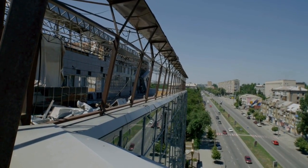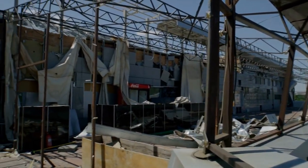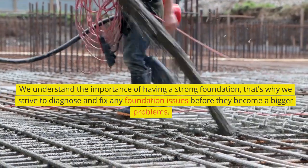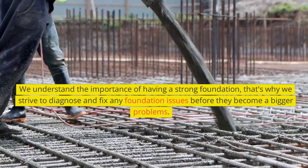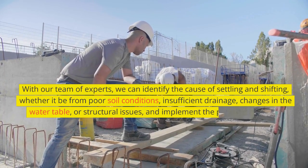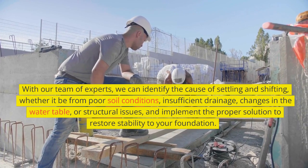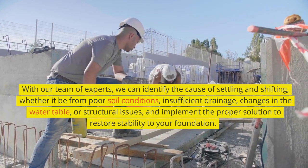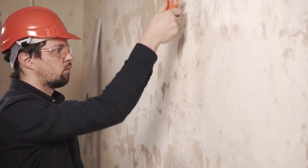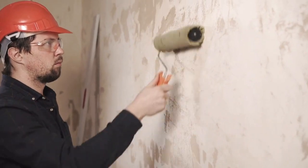In conclusion, foundation settling and shifting can be like a pesky game of Jenga for your home or building, but with Gotino Construction Company on the job, we'll make sure the foundation is solid and secure for years to come. We understand the importance of a strong foundation, and we strive to diagnose and fix any foundation issues before they become a bigger problem. With our team of experts, we can identify the cause — whether it be poor soil conditions, insufficient drainage, changes in the water table, or structural issues — and implement the proper solution to restore stability. So if you notice any signs of foundation settling or shifting, don't hesitate to call Gotino Construction Company and let us win the game of foundation repair for you.